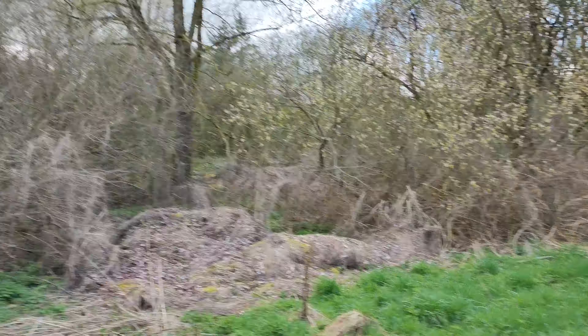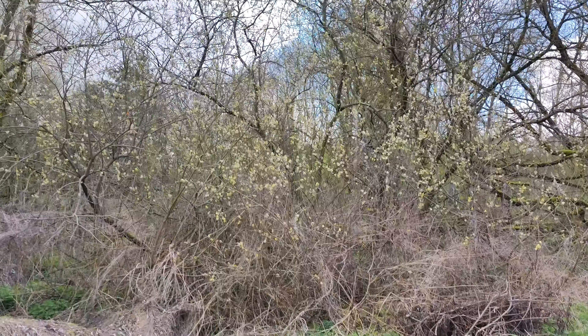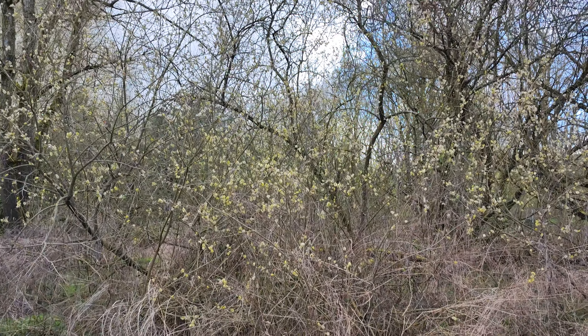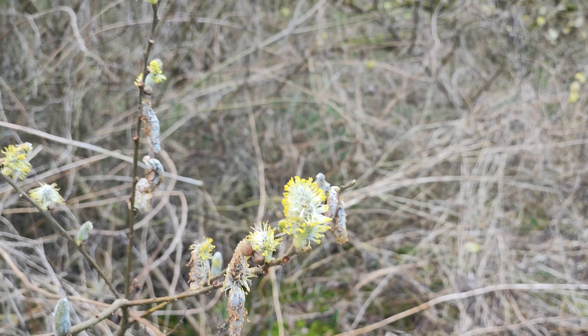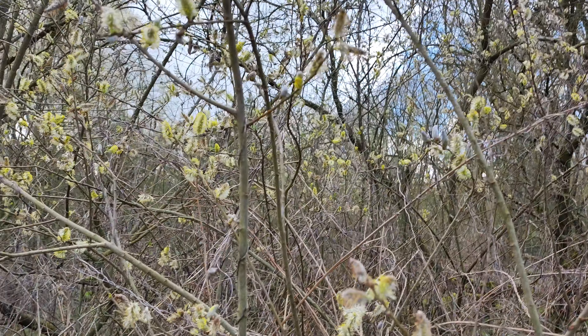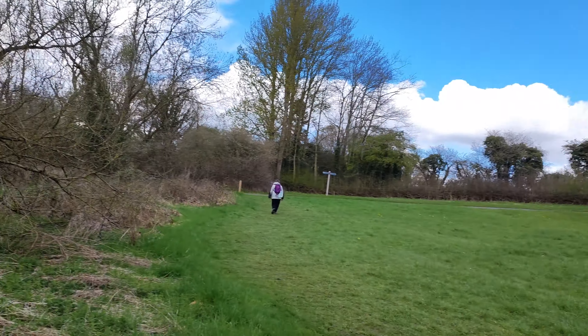It looks like they've pulled a lot of stuff out of the water there. Oh, look at these — they're nice, aren't they? The little bunny tails! Look at them. Nice, isn't it? I can hear a robin. Where are you? I can't see him now.